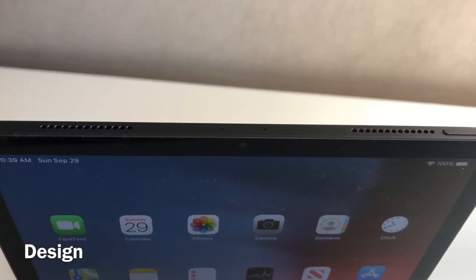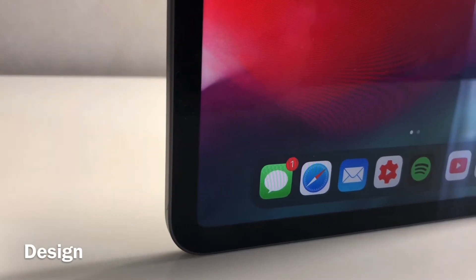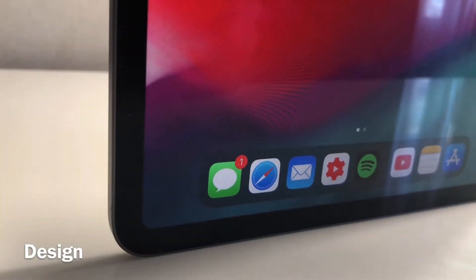I'm a huge person on looks — I love to have a device that looks really good along with great performance. That space gray color on this new iPad is unreal, I love it. They had it on the iPhone Max and now it's on this iPad, it's great.